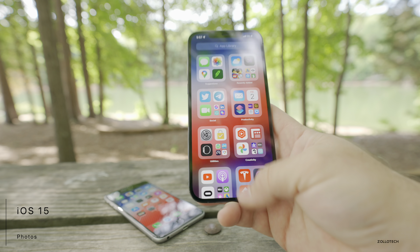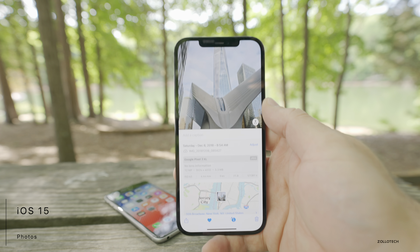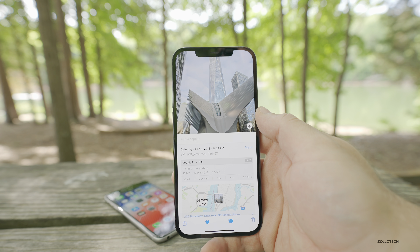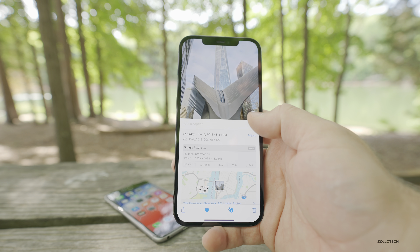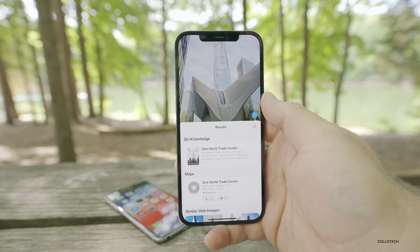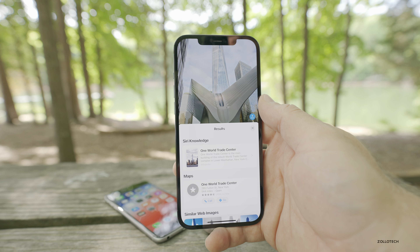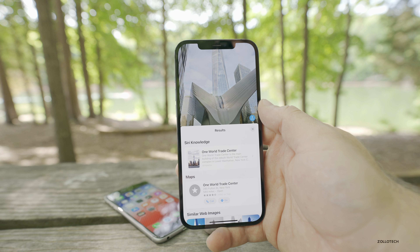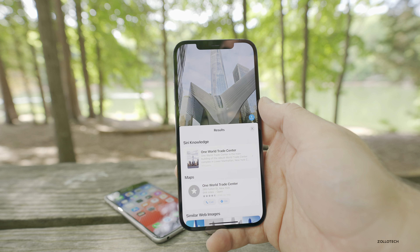One other thing worth mentioning with iOS 15 beta 2 is under photos and the new lookup feature. A lot of people are asking why it isn't recognizing cats, dogs, and things like flowers. Right now it seems to be mostly working on landmarks, and not everywhere around the world — sometimes it's just not working at all. This could be coming in future versions, or maybe it takes a while to scan your library depending on your phone.